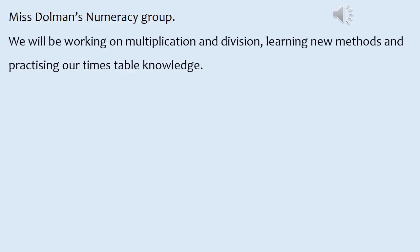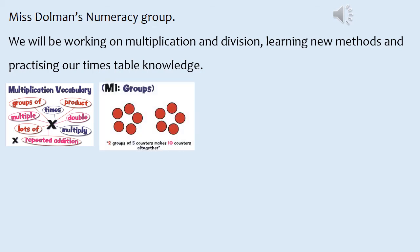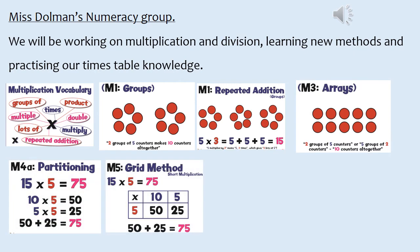In numeracy we will be working on multiplication and division. We will be learning new methods and practising our times table knowledge. We will be looking at multiplication vocabulary and learning the methods: groups, repeated addition, arrays, partitioning, and the grid method to multiply.